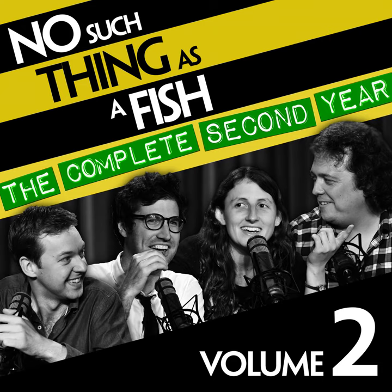In other wartime uses for condoms, they were used in the Second World War to protect rifles from water — you'd cover the barrel of your rifle with a condom. They're often used by engineers to keep soil dry. And they're commonly used in the film industry, if you're doing underwater filming, to keep microphones dry.